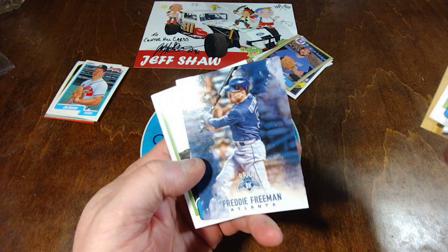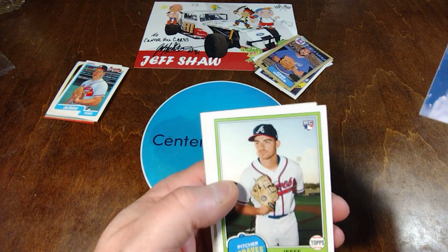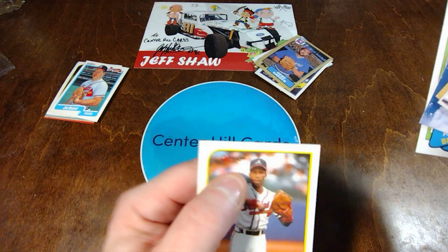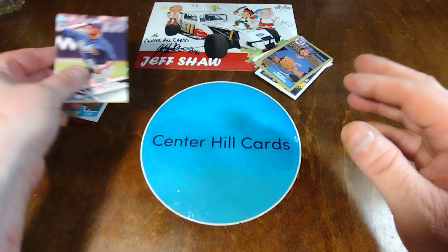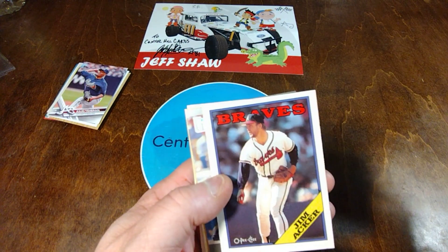Thomas Goldcup '87. Freddie Freeman Diamond Kings. And then Jesse Biddle, another throwback from '81. Then an O-Pee-Chee — Gerald Perry from '89. Very nice. Last up, '87 Gene Garber Topps.